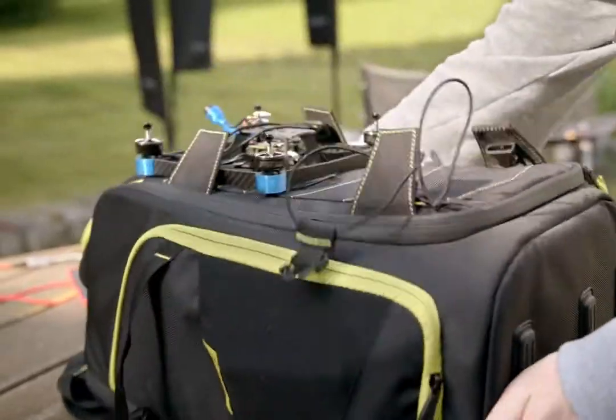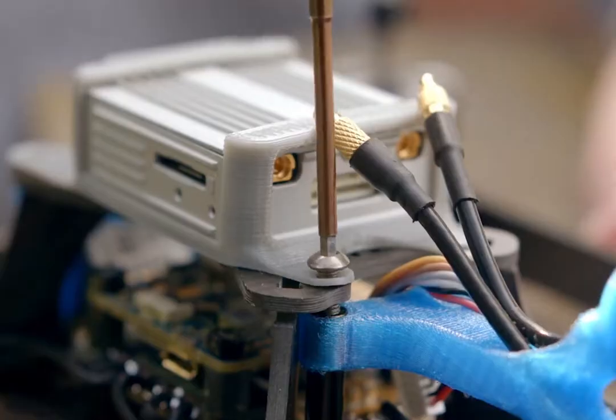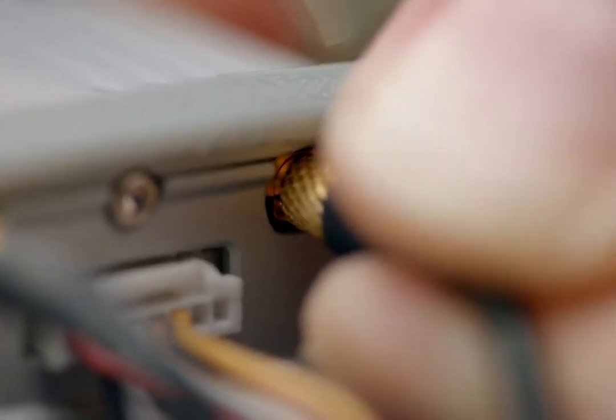DJI really put this together as a full package — you don't need to waste time trying to select the correct parts or do tons of research. It's all integrated, it's all ready to go.